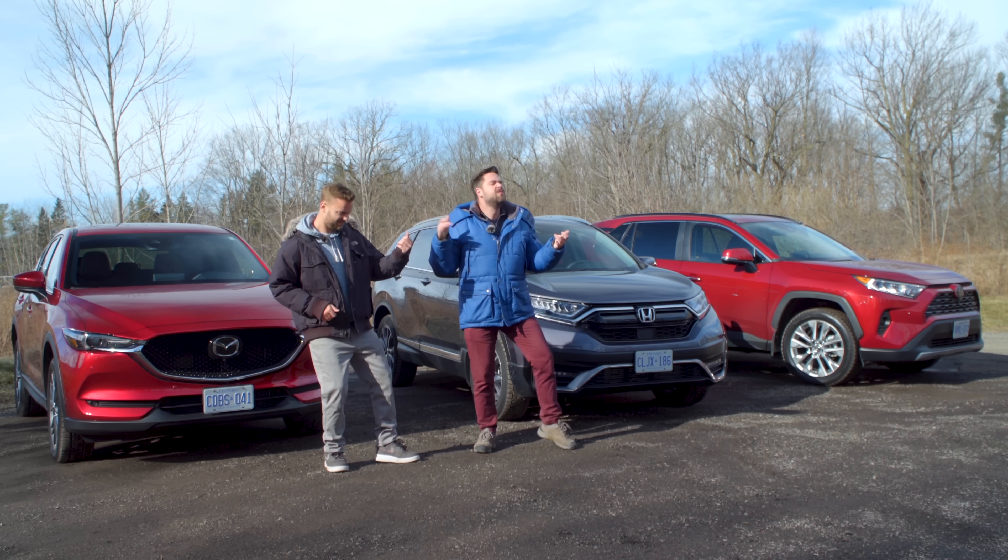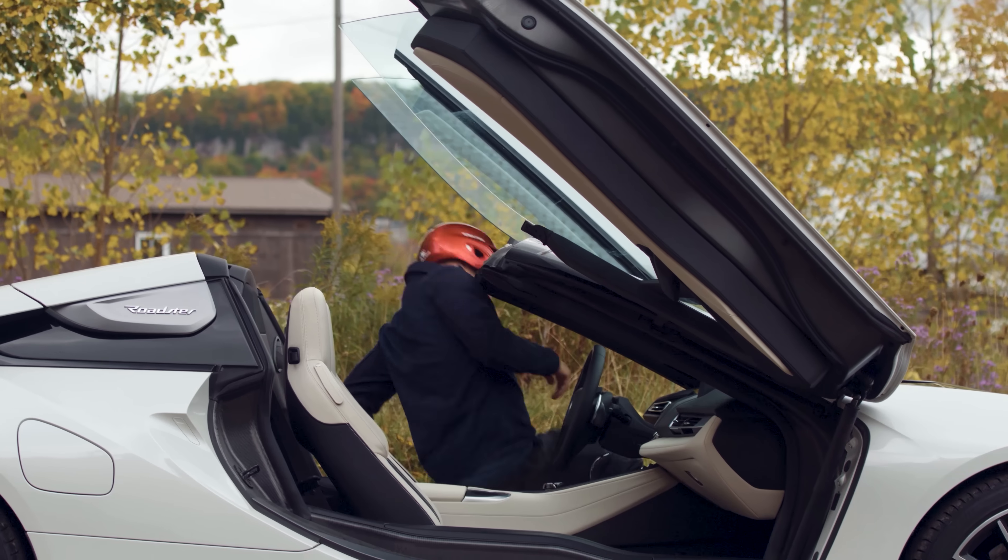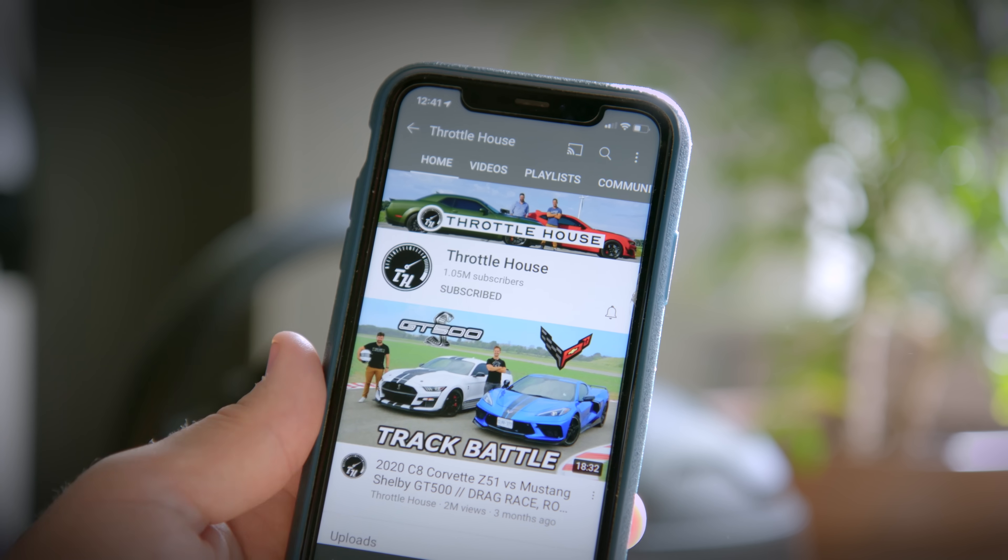If you're new to Throttle House, we do car reviews, track tests, and quite a lot of messing around, so subscribe and hit the bell.